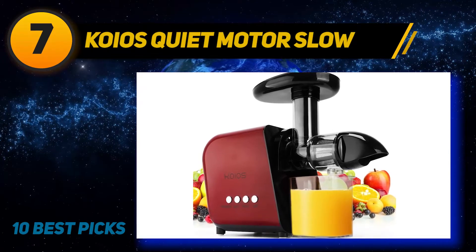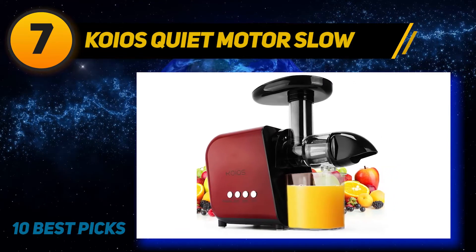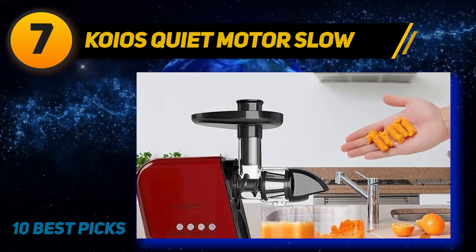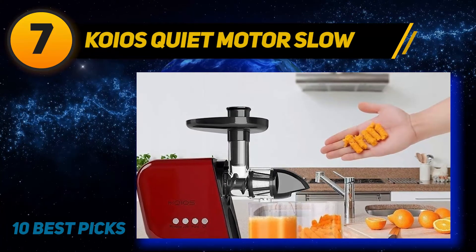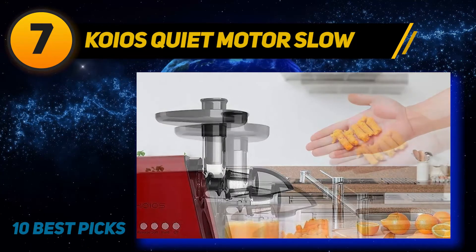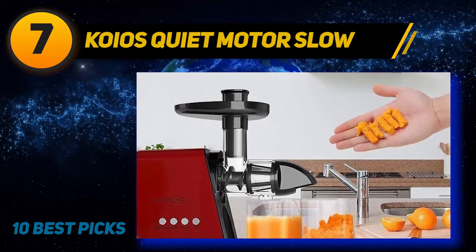Coming in at number 7, the Kuvings Quiet Motor Slow masticating juicer. One more juicer that has a reasonable price but high quality, it has a simple and lightweight design that will bring you fantastic experiences with fresh juice. It works at a slow speed to preserve the nutritional value in the juice. Its efficient motor makes noise as loud as 60 decibels during operation. Although its feed chute is too small to contain whole fruits, it is safe enough for children to use as well. This machine is very easy to detach for convenient cleaning.